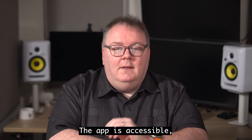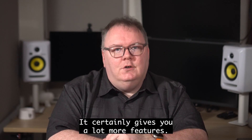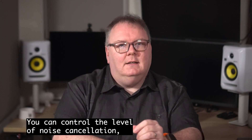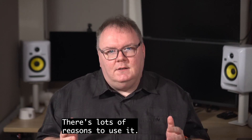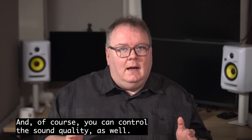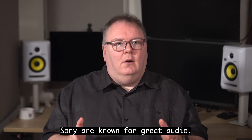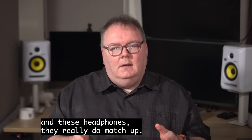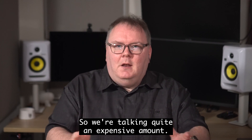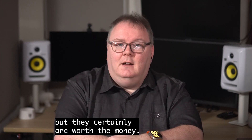But it's worth the wait. The app is accessible and gives you a lot more features — you can control the level of noise cancellation, how many devices it's connected to, and of course the sound quality as well. There are tons of presets in there. Sony are known for great audio, and these headphones really do match up. We're talking quite an expensive amount — I think it's over $400 for these, which they're not cheap, but they certainly are worth the money.